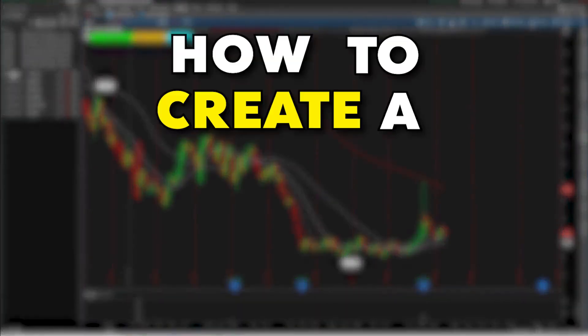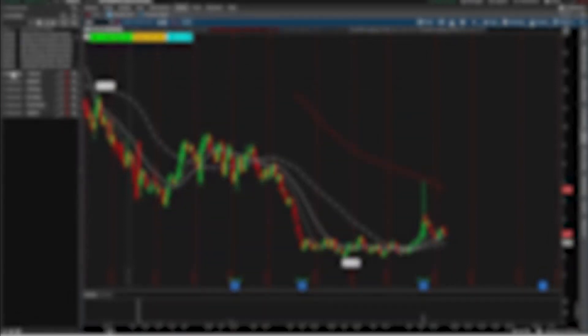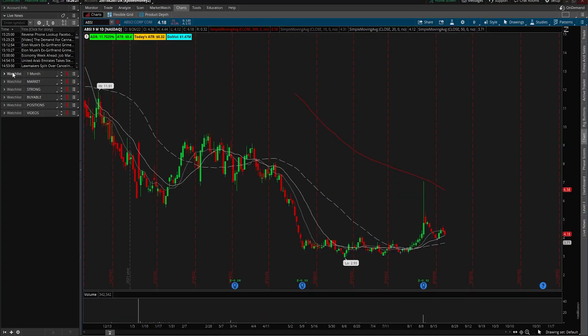Today I'm going to be going over how to create a five-star watch list. Some of you guys have asked me how I find and keep up with some of these stocks. I'm going to show you exactly how in this video, so let's get into it.